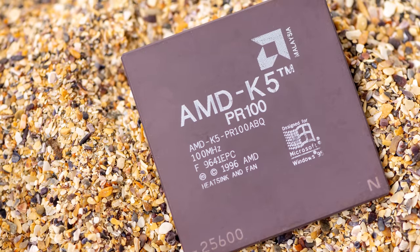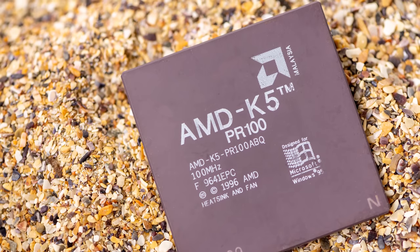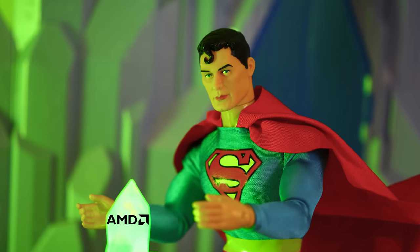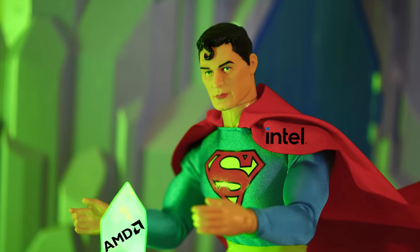The release of the K5 was a huge moment for AMD, because it was the first ever x86 CPU that they designed completely by themselves. The letter K was supposed to stand for kryptonite, like to Intel's Superman. But unfortunately for AMD, the chip was a bit of a dud, as it failed to live up to the hype. More like Lex loser — got him.